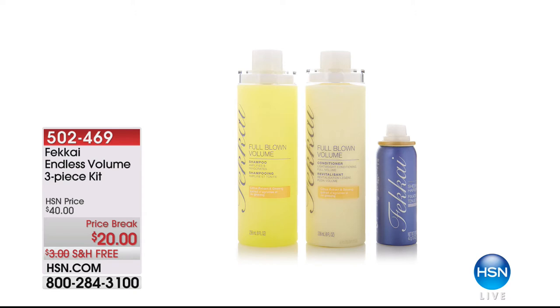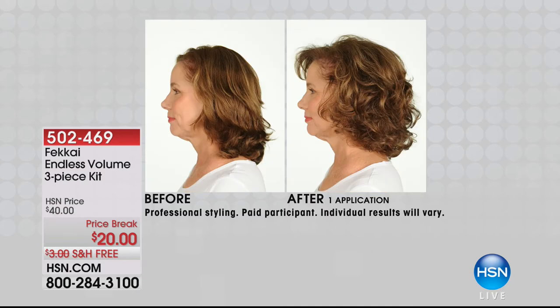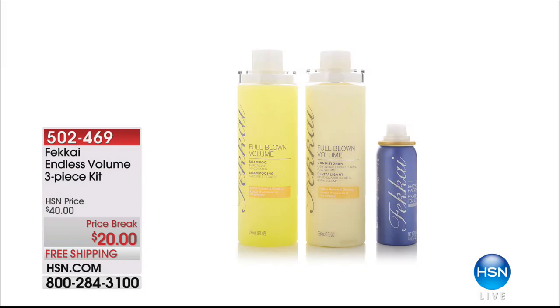Coming up is Fakai — you know Frederick Fakai, amazing hairstylist. This is the Fakai Endless Volume three-piece kit: you get the shampoo, the conditioner, and the styling spray. It's about volume — you see the before and after. A lot of times we wake up looking like the before. With this three-piece kit Fakai makes it easier, starting with a volumizing shampoo and conditioner that won't weigh your hair down, then that spray. Only $20 for Fakai.